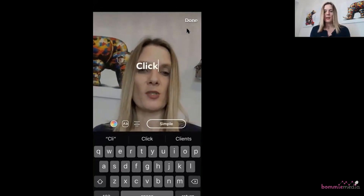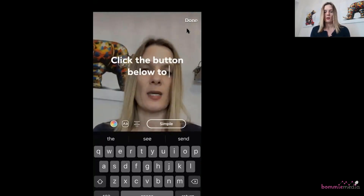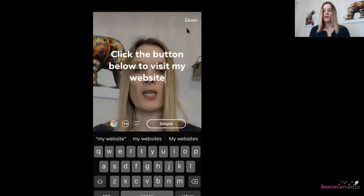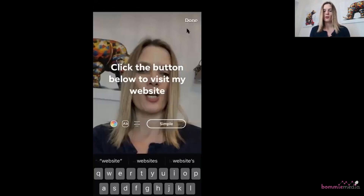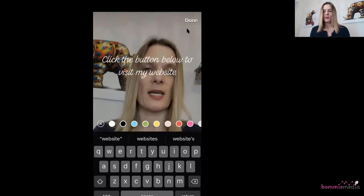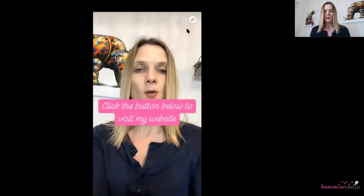It says 'Learn More button is added.' It isn't showing on my screen, but it will show on your viewers' screens. You can encourage people to click the button by adding some words — for example, 'Click the button below to visit my website.' You can change the writing and the font colour — I'm going to go for pink because I like pink — and add a background behind it. Shrink it down, and the button will sit just below that.